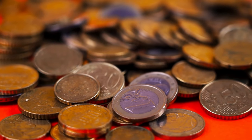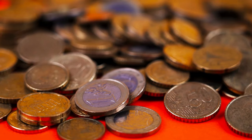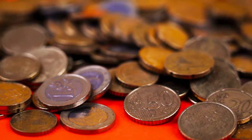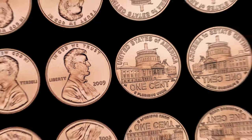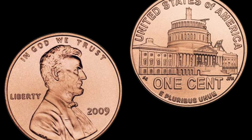Hey YouTube fam! Welcome back to BBC Earth Coins, the go-to place for all things valuable and intriguing. Today we've got a special episode for all you coin enthusiasts out there. We're diving deep into the world of the 2009 Lincoln 1 cent penny, and you won't believe the potential value these small coins hold.